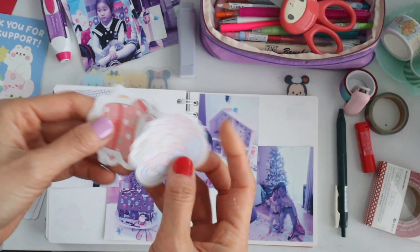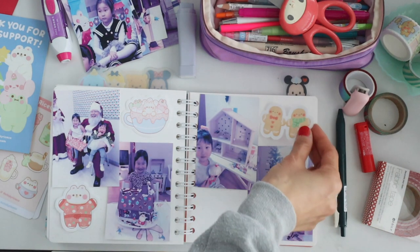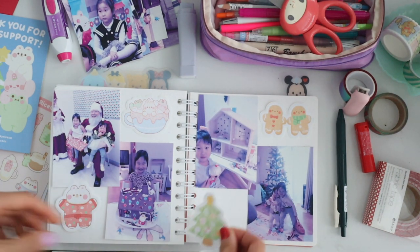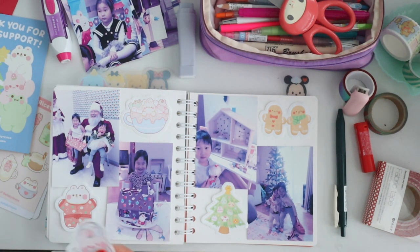So the freebie stickers I got were just perfect for this layout. I think when I printed my pictures this time around I was missing a color, so the color came out really weird on all the pictures — but it kind of looks pastel.